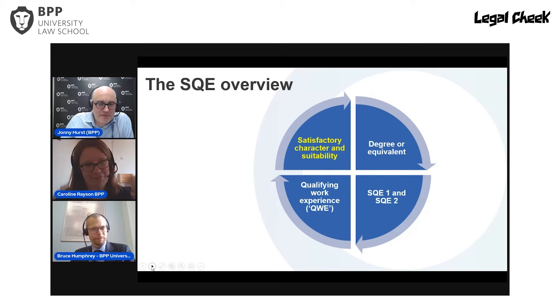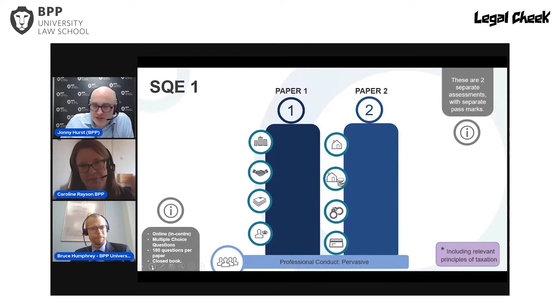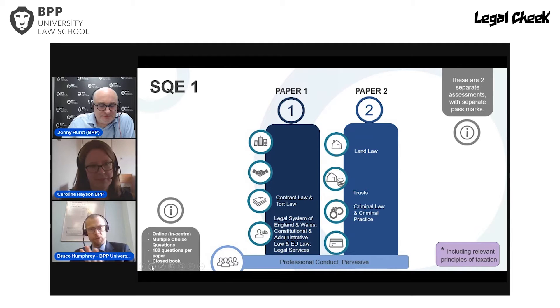Let's look at what SQE1 looks like. Bruce, can you kick off with the first element? SQE1 covers the undergraduate areas of law — the core law modules you'd typically study on an undergraduate law degree or a PGDL-style conversion course. You have to get to grips with the underlying law and answer multiple choice questions on both SQE1 papers covering that underlying law. Then you also have to cover the areas of practice.